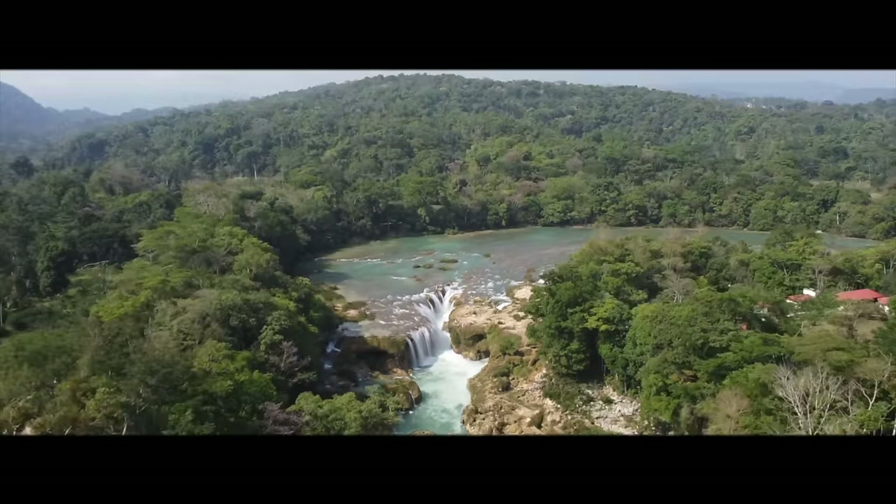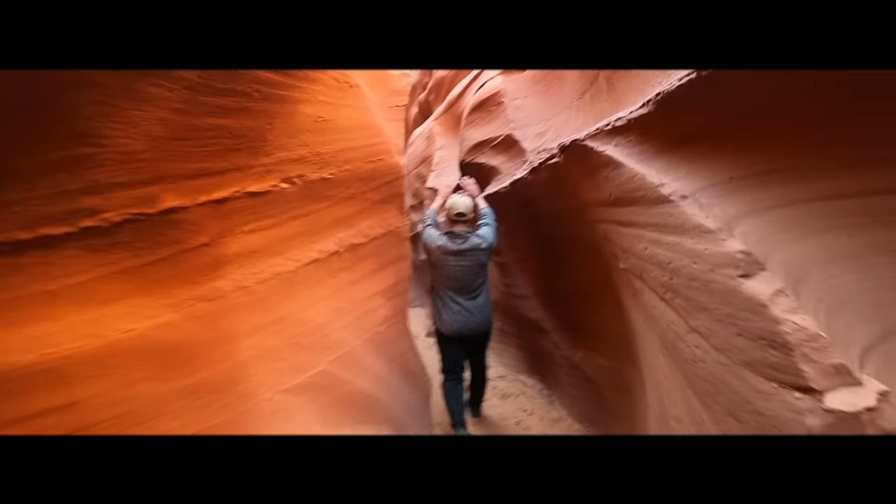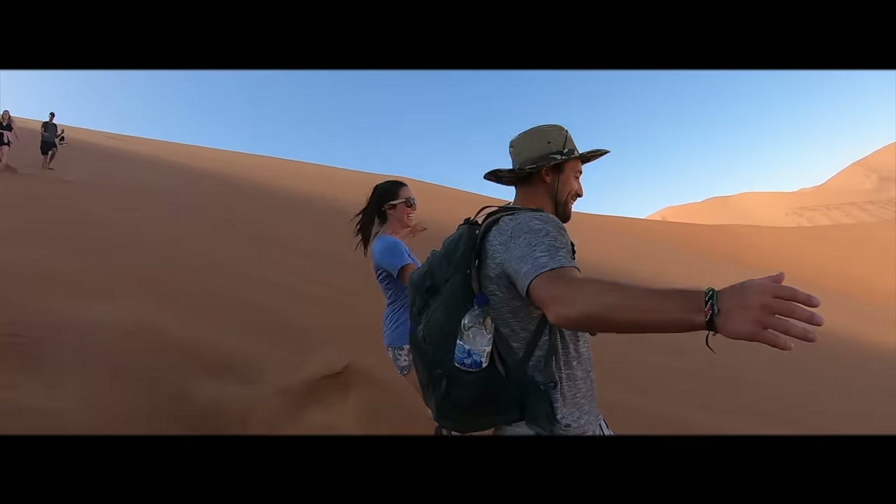We are Zak and Ina, full-time digital nomads from the United States and Belgium. We met while studying abroad in 2018 and have been traveling the world together ever since.